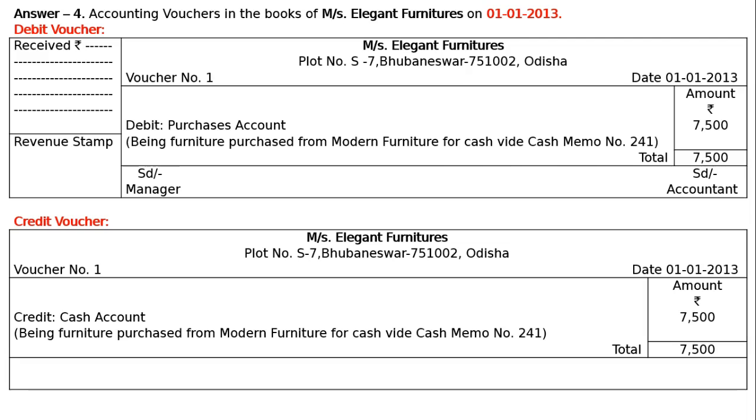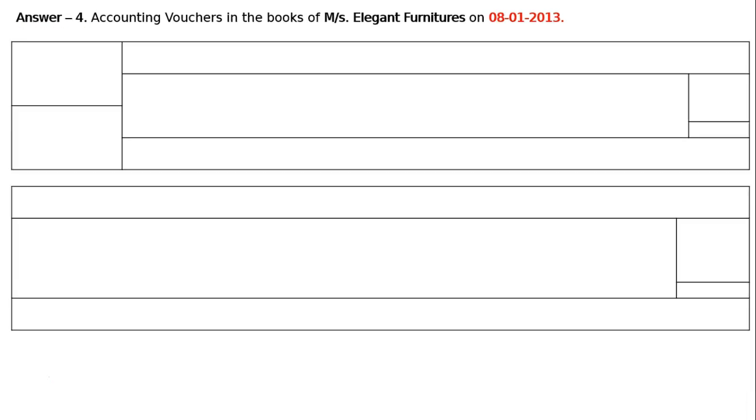Signature of SD Manager on the left side and SD Accountant on the right. The next date is 8th January 2013. The transaction is: paid cash to Money and Son's account for purchase of two machines, wide cash memo number 1230, for Rs. 5000.